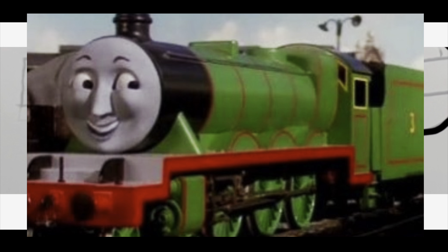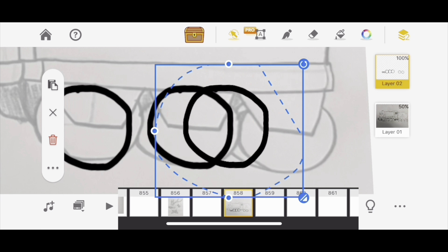I totally get why this would annoy a lot of people, but maybe this is my television series bias coming in, but I actually kind of like the look. So I'm keeping that.